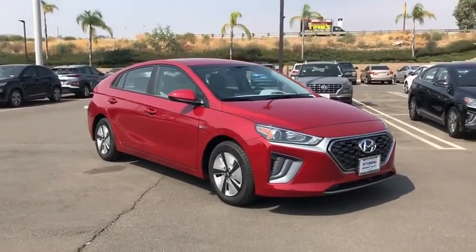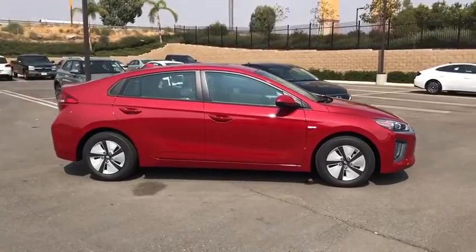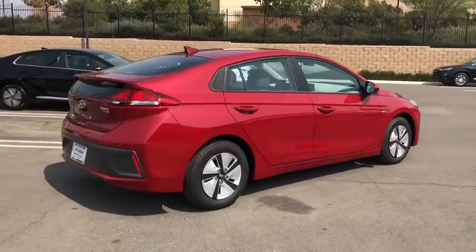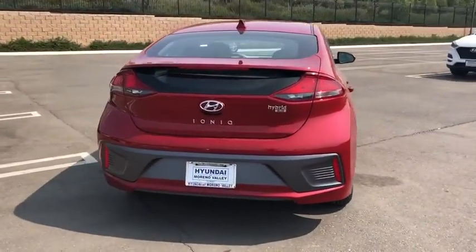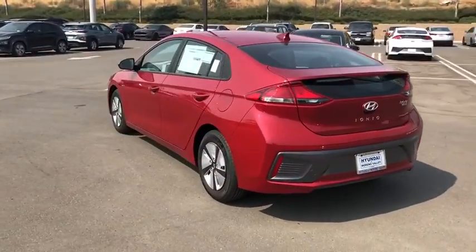Come test drive the 2020 Hyundai IONIQ Hybrid. The sleek-looking Hyundai IONIQ Hybrid offers a nice, quiet ride while providing ample comfort. The IONIQ was built with efficiency in mind, but it will still give you a sporty driving experience. Here are some of this vehicle's great options.